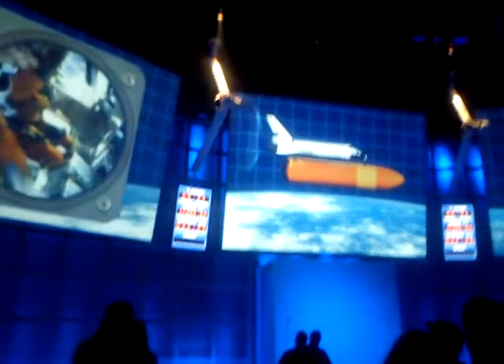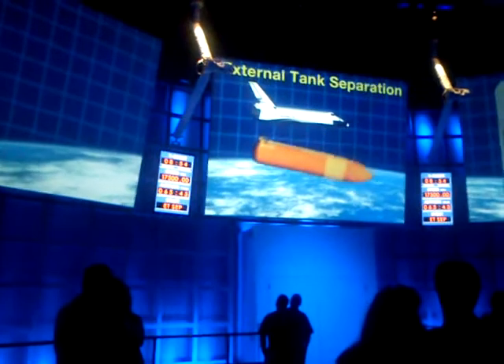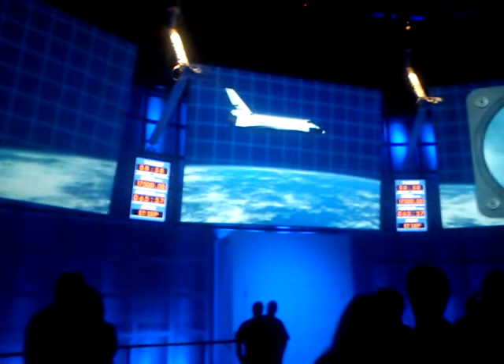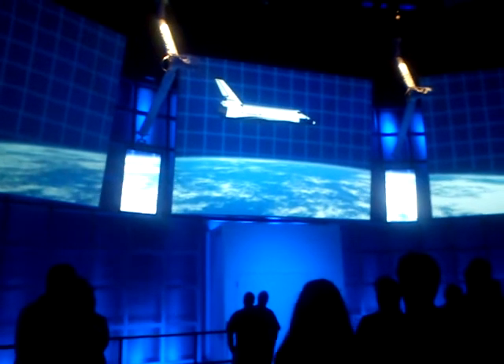A few moments later, your ET will have spent all its fuel, and you'll reach Main Engine Cutoff, or MECO. Then you'll jettison the tank — we call that ET-sep. The tank will break up in the atmosphere on the way back down. It's the only part of the shuttle system that wasn't designed for reuse.